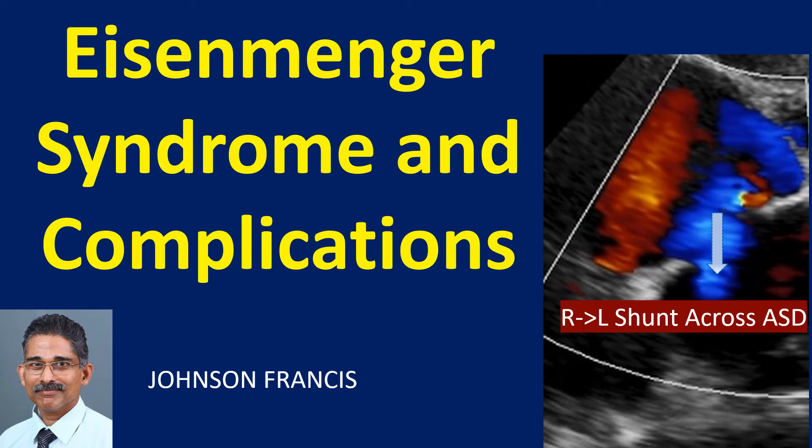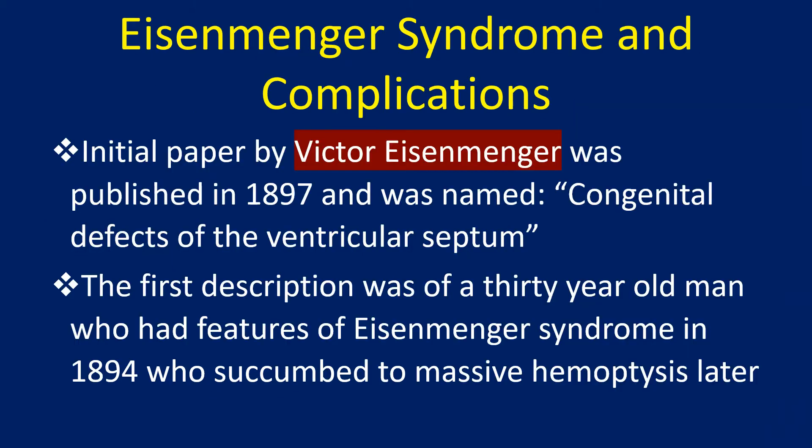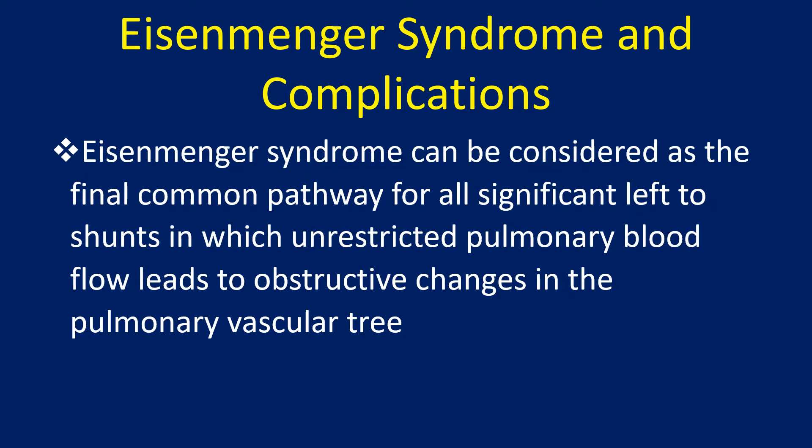Discussion of Eisenmenger syndrome and complications. The initial paper by Victor Eisenmenger was published in 1897 and was named congenital defects of ventricular septum. The first description was of a 30-year-old man who had features of Eisenmenger syndrome in 1894, who succumbed to massive haemoptysis later. Eisenmenger syndrome can be considered as the final common pathway for all significant left-to-right shunts in which unrestricted pulmonary blood flow leads to obstructive changes in the pulmonary vascular tree.